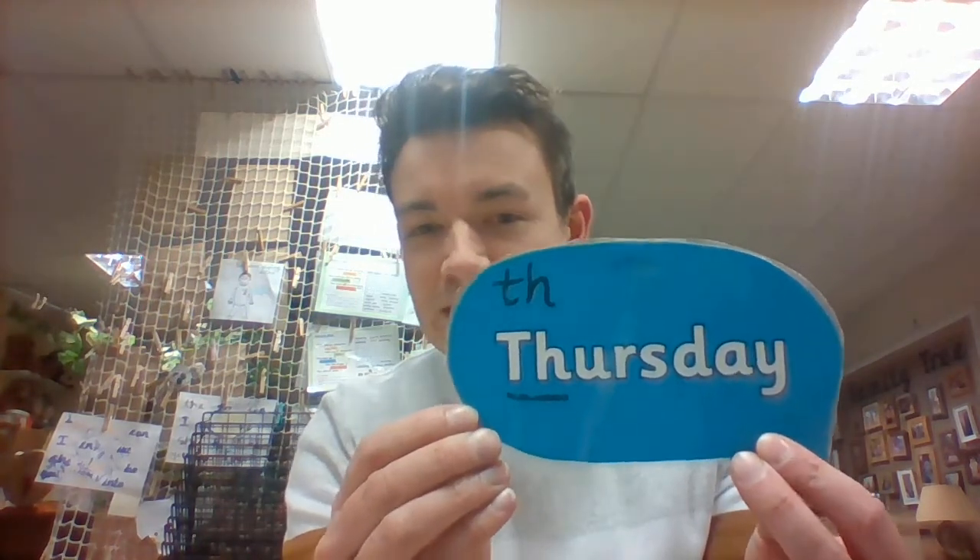Hi ladybirds, welcome to your next fantastic date at school. Today we're going to be on Thursday, and you can see that Thursday has got a digraph at the start. We're going to learn this digraph very soon in phonics, so you can have a quick sneak preview. This one is a sound.